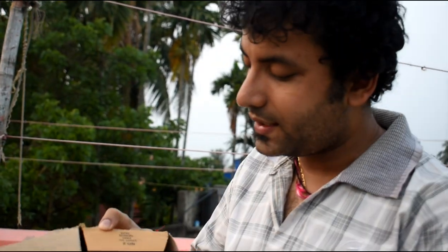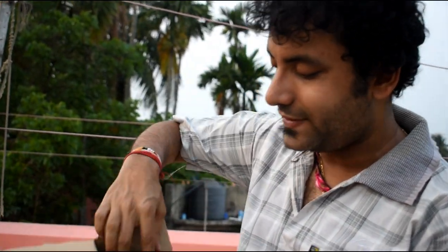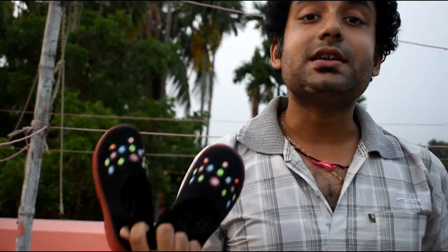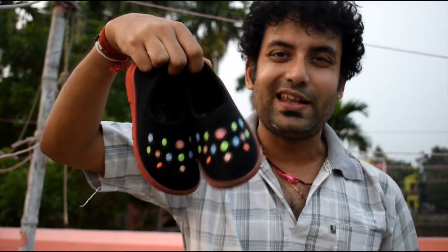Hello friends, welcome to our channel. Today's video is a continuation of our parenting vlog, and this video is for girls' kids' shoes. We were searching for shoes for our daughter and found very beautiful, comfortable shoes available on Flipkart for just 199 rupees — below 200 rupees.